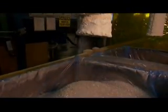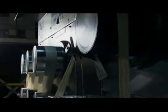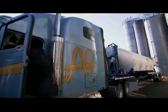The shredded plastic, now called dirty flake, is then thoroughly washed and dried. The plastic is then referred to as clean flake, ready to be shipped to a textile mill — one of the facilities where the clean flake is spun into fiber.